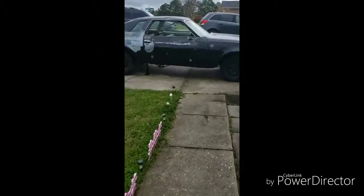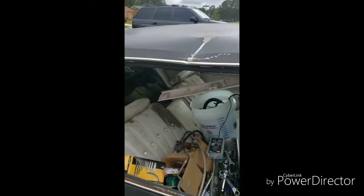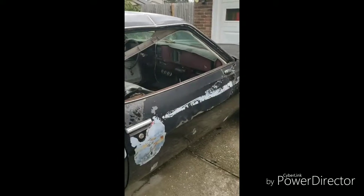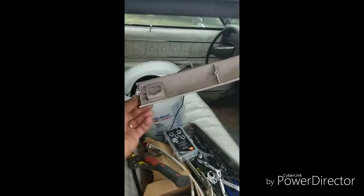It's a big ass project. There's a lot I gotta do to it. I'm talking Hurricane Katrina did this damage. A fucking shed fell on it. The inside is just brittle as hell.